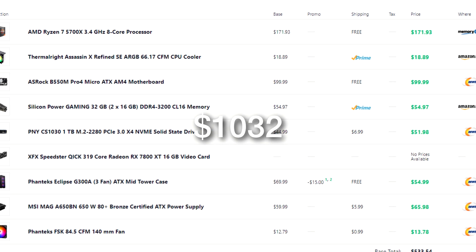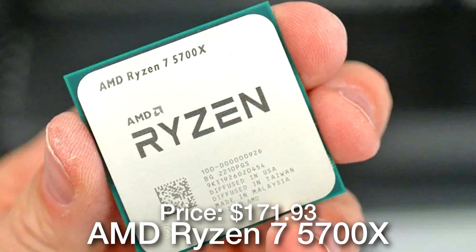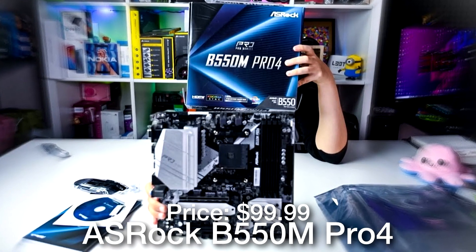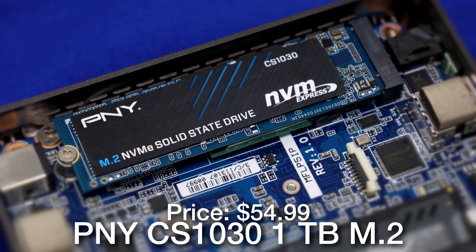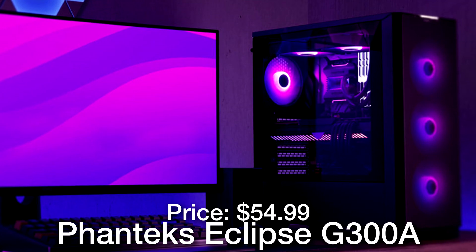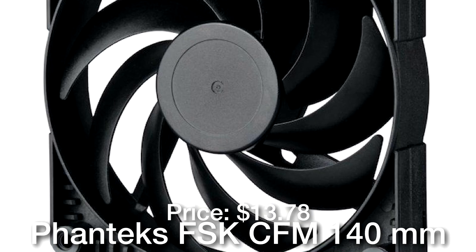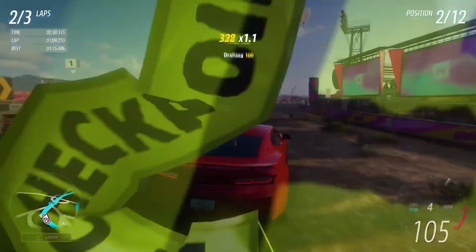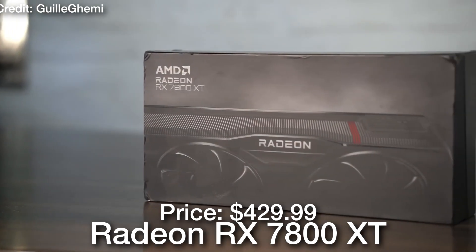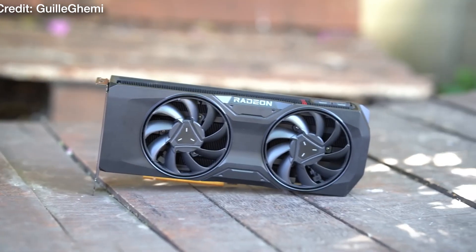Now let's look at the build where I prioritize the GPU instead. For $1,032 — just $12 more — you get the Ryzen 7 5700X, which is slightly slower than the Ryzen 5 7600X, the same CPU cooler, a B550M Pro motherboard with plenty of features for gaming, 32GB of DDR4 memory, a 1TB Gen 3 SSD which is perfectly fine for gaming, the Phanteks Eclipse G300A case with three pre-installed fans and a mesh front panel, one extra Phanteks RGB fan for the rear, and a 650W 80 Plus Bronze power supply. Most importantly, the GPU is the RX 7800 XT, which is about 48% faster in rasterized performance than the RX 6700 XT.